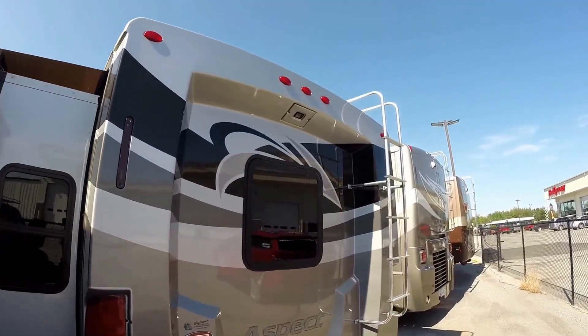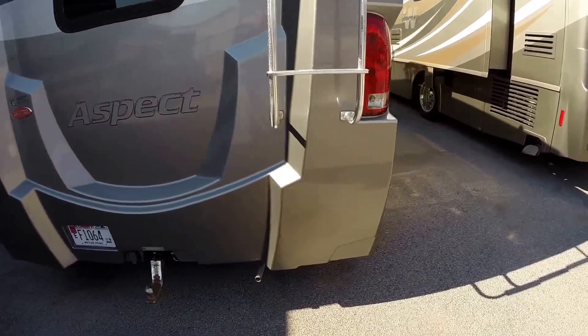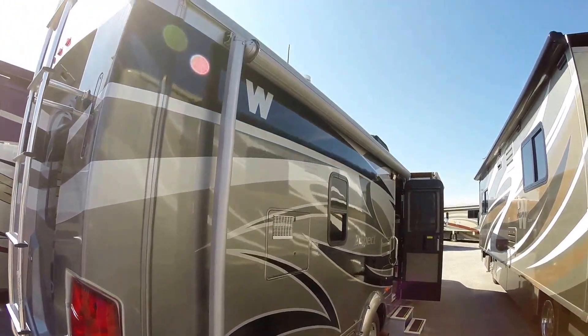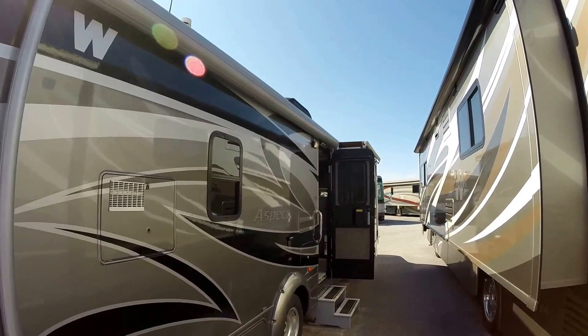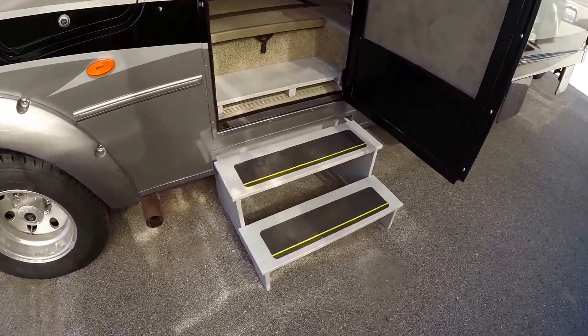Here's your backup camera. It's got an Onan 4000 generator on board. The awning's got a metal wrap on it to protect it. They had built a little step.